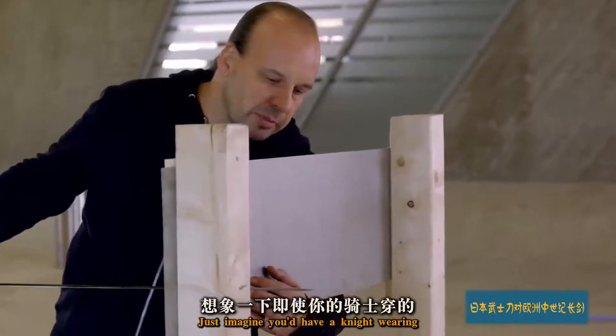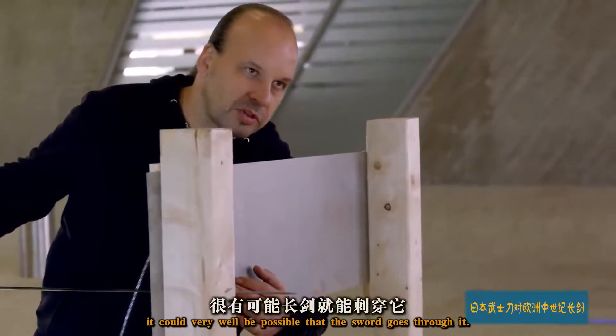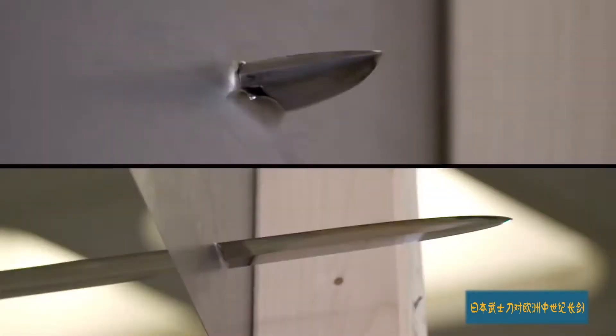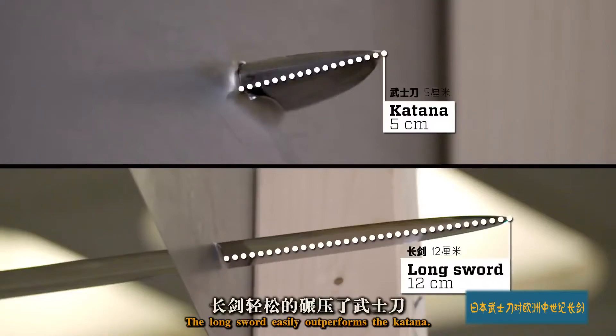Just imagine you'd have a knight wearing armor of maybe not the best quality — it could very well be possible that the sword goes through it. The long sword easily outperforms the katana.